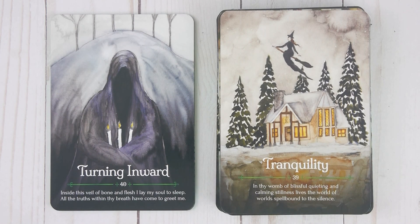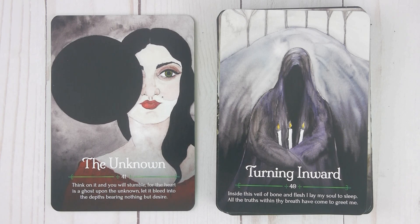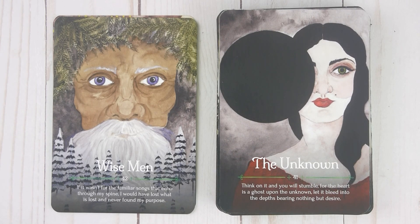Turning Inward, number forty: 'Inside this veil of bone and flesh, I lay my soul to sleep. All the truths within thy breath have come to greet me.' The Unknown, number forty-one: 'Think on it and you will stumble, for the heart is a ghost upon the unknown. Let it bleed into the depths bearing nothing but desire. If it wasn't for the familiar songs that echo through my spine, I would have lost what is lost and never found my purpose.'